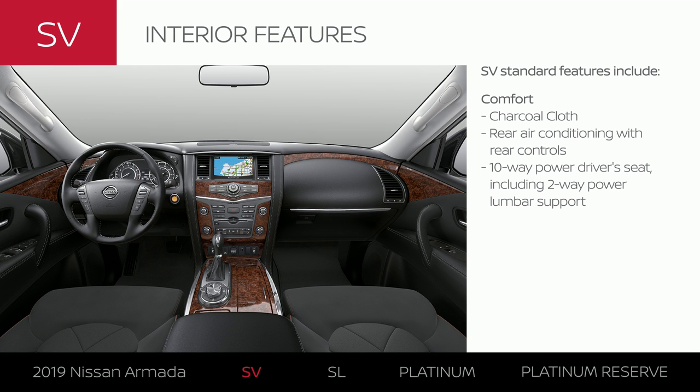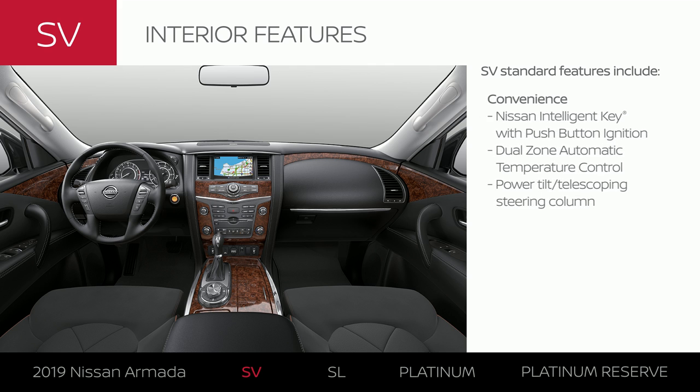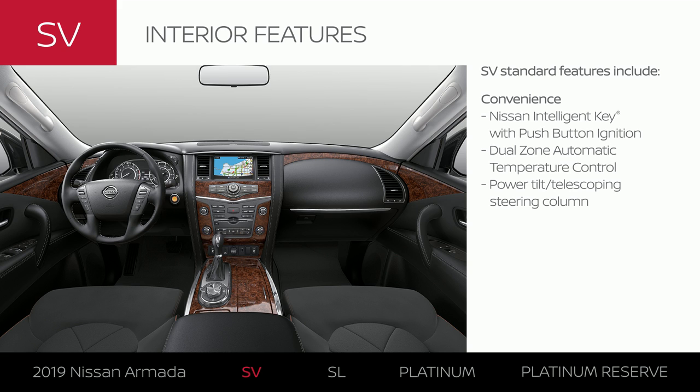All the essential comfort features are standard on Armada SV. The interior comes in dark charcoal cloth. Get the crew comfy with standard rear air conditioning while you dial in your perfect driving position. Start the engine at the push of a button, set your perfect temperature, and get the steering wheel just right.